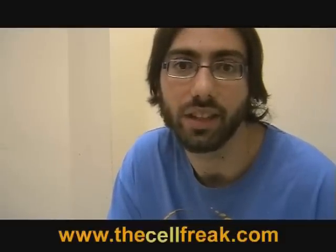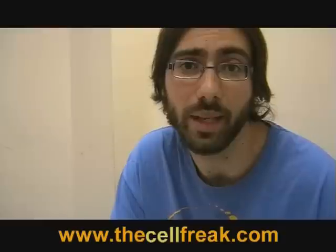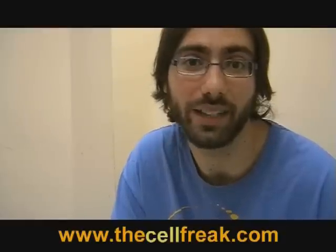Hi, this is Jonathan Cohen for thecellfreak.com giving you the 411 on the 8800. Sometimes even on a device as easy as the BlackBerry, web browsing can be a pain in the ass, so let's see if we can rectify that.